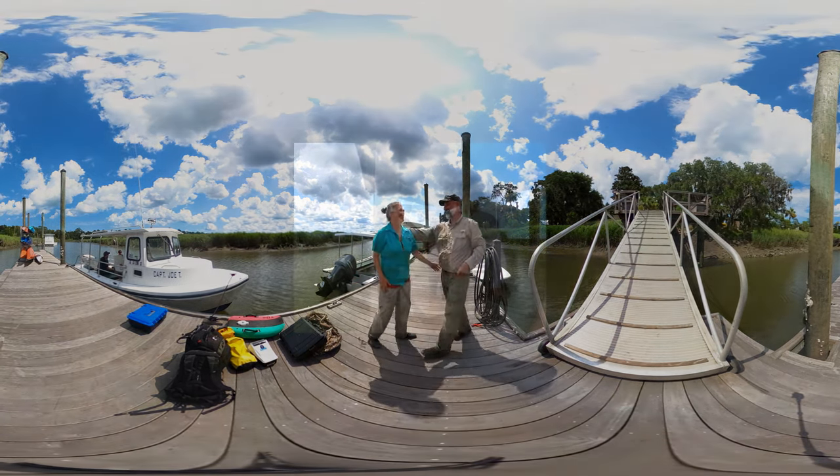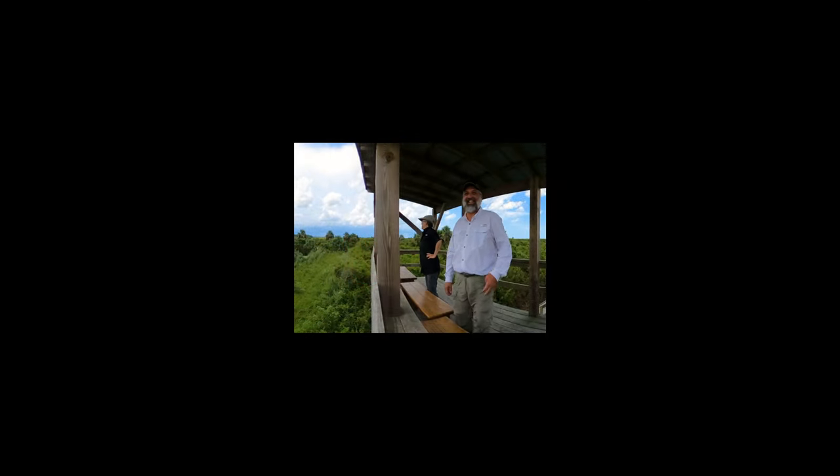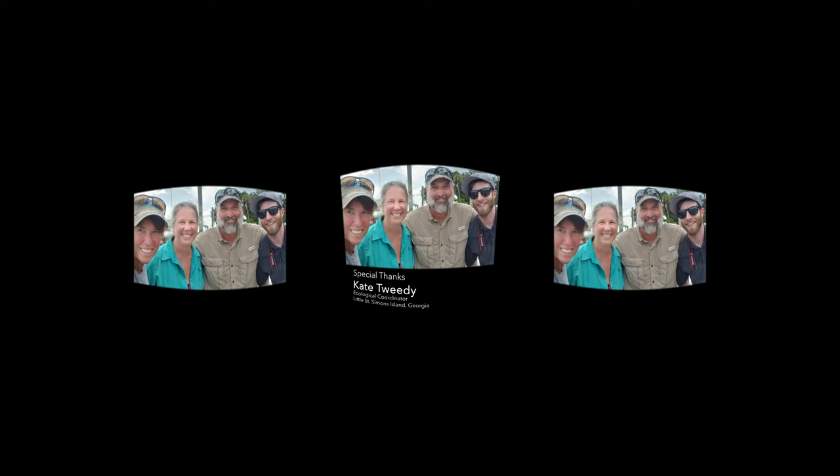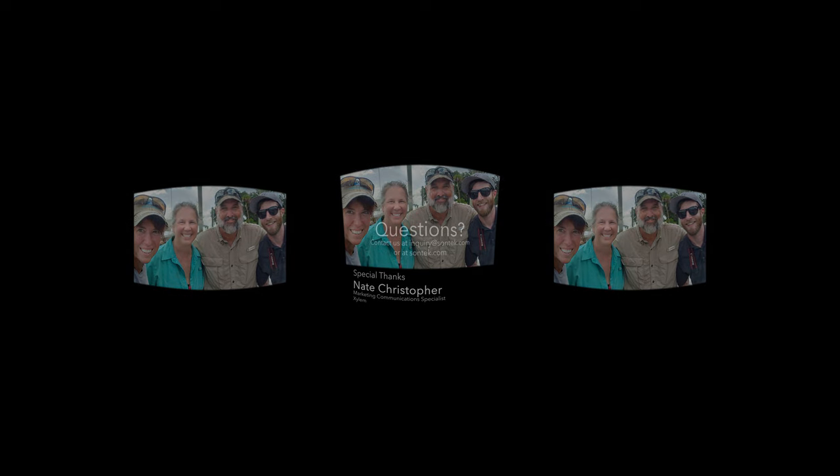I'm a hydrographer, and you know what? I care. This was a good week, and that is why I have the best job around. We'll see you next time.